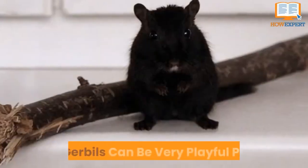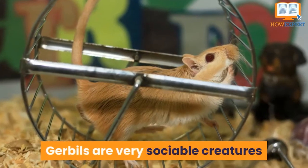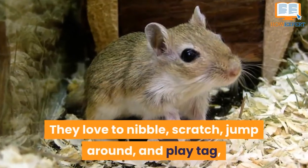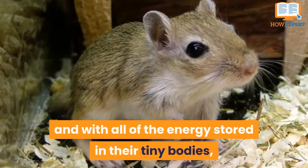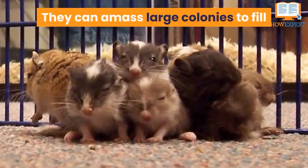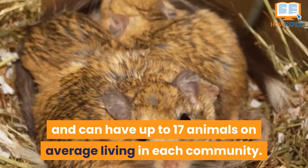Number 7: Gerbils Can Be Very Playful Pets. Gerbils are very sociable creatures and love to play around with other animals, toys, and people. They love to nibble, scratch, jump around, and play tag, and with all of the energy stored in their tiny bodies can go about their days with lots of activity. They can amass large colonies to fill their burrowing tunnels and habitats, and can have up to 17 animals on average living in each community.